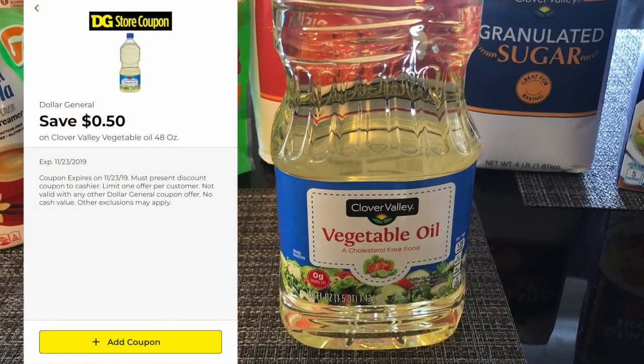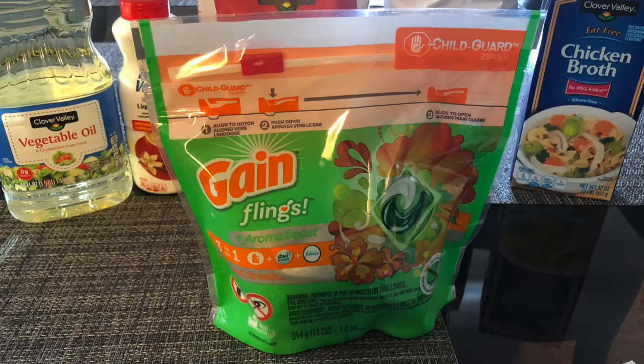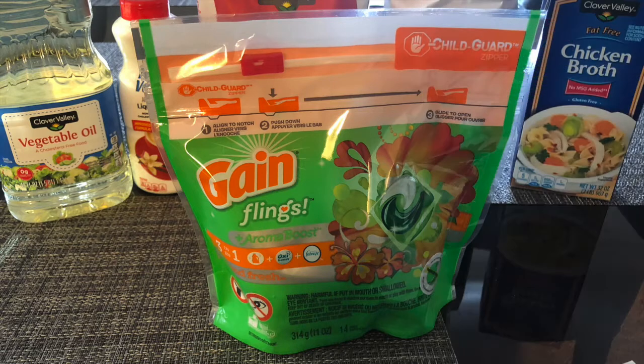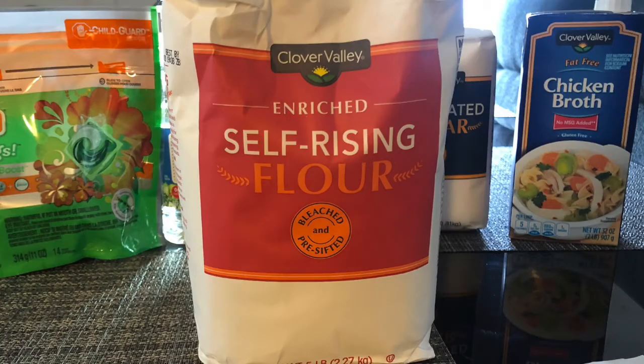These Gain Flings are $3.95 on sale. Using this two dollar off of one digital coupon, you will pay just a dollar ninety-five. And let me tell you, I am completely here for any kind of detergent under two dollars.